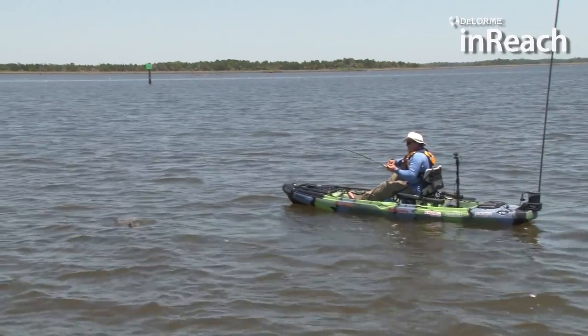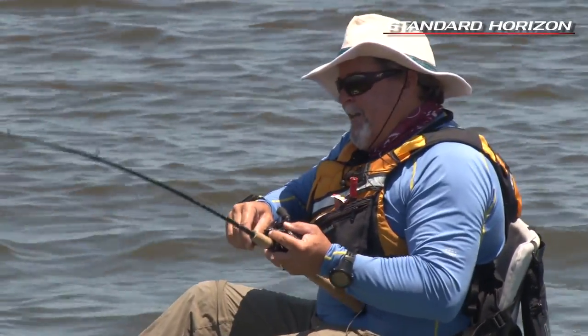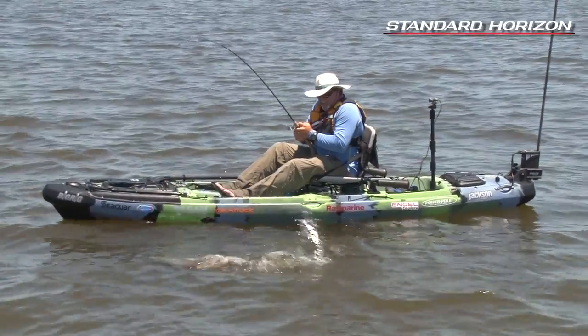Your adrenaline gets going and you're just waiting and waiting, then it starts to peel off. It's so frustrating when you see these fish feeding and you try to get a cast in just the right spot.